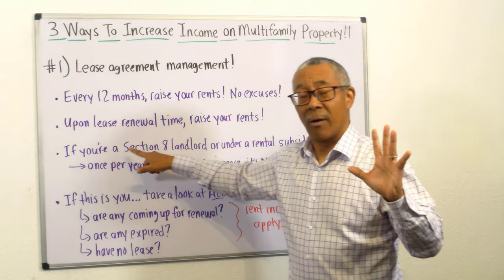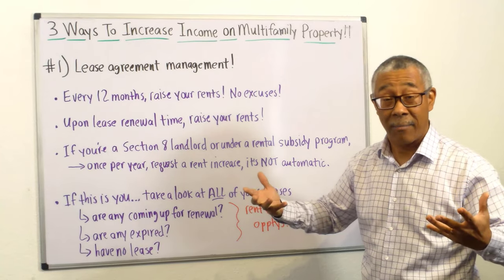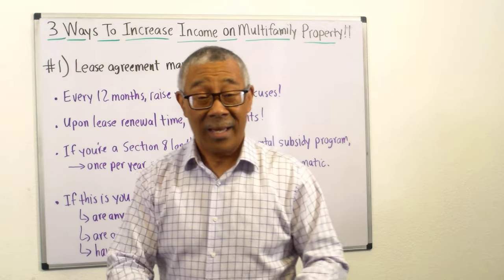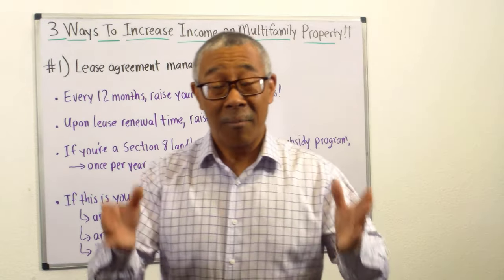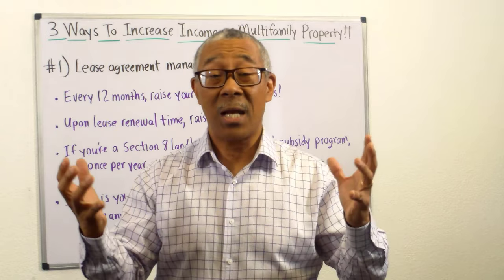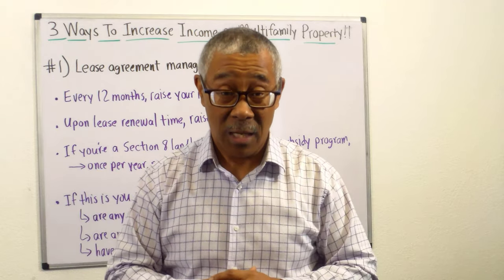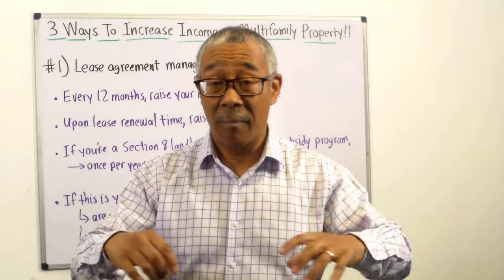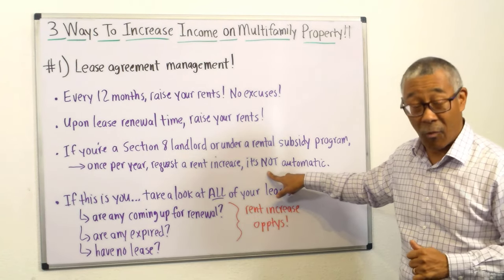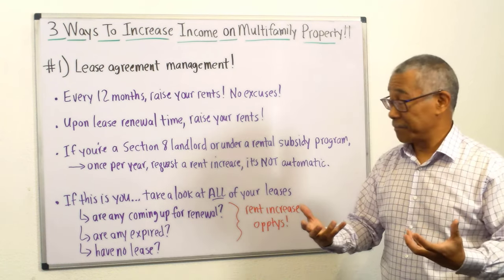Number three: if you are a Section 8 landlord or under some other government-subsidized rent program, every year you can ask for a rent increase. Most people forget that, and I don't know why — but there is a certain deadline you must apply by. I don't remember a time where myself or any student did not get a rent increase upon requesting it. It may be small or large, but it's there. It's not automatic — you have to ask for it. Ask for your rent increase and you'll get it.